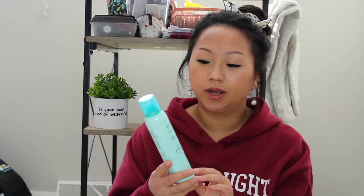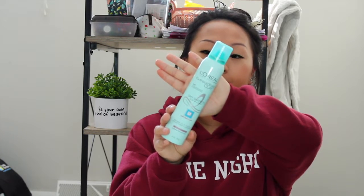So the first item that I got is this L'Oreal Extraordinary Clay Dry Shampoo. It says it absorbs oil at the root for instant purity and freshness, and it says no visible residue for normal to oily hair.